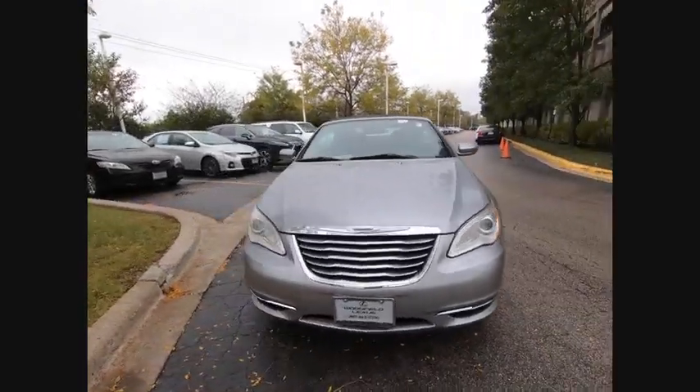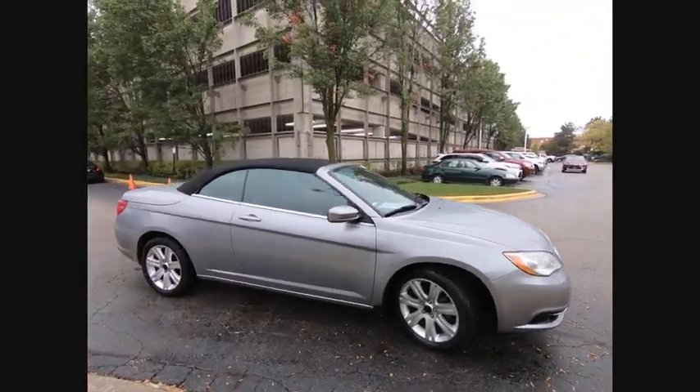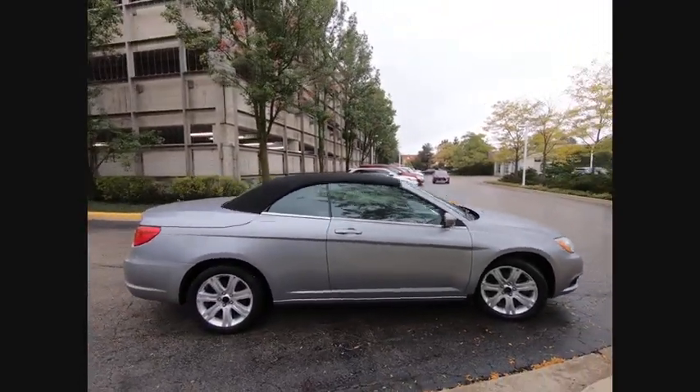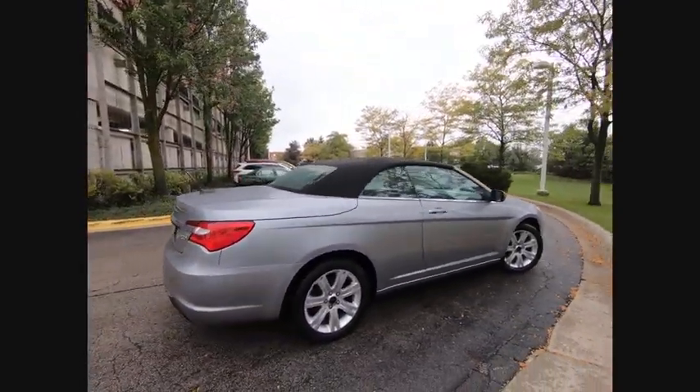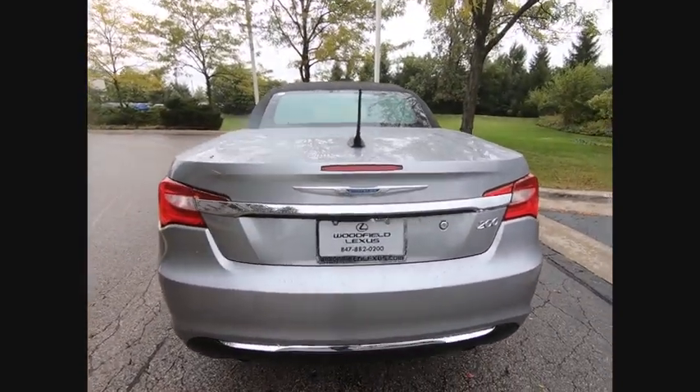Stop by and take a look at the 2013 200. This mid-sized sedan from Chrysler is loaded with modern comforts. Thicker seats, LED lighting, and noise dampeners are just a few. This 200 model for Chrysler takes an aggressive step into a competitive market.